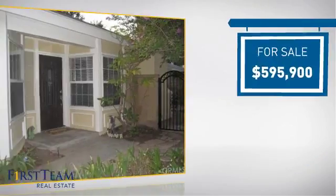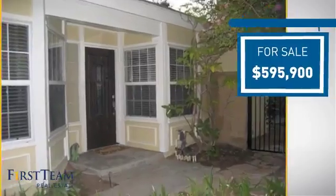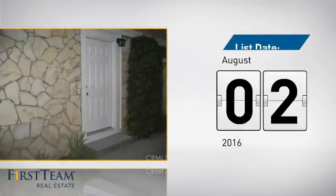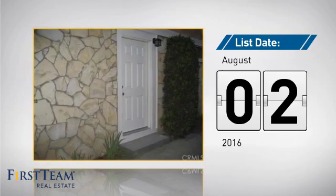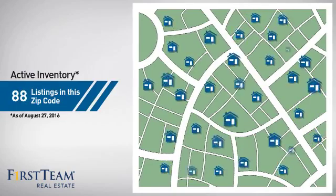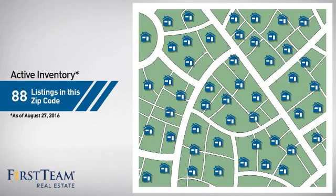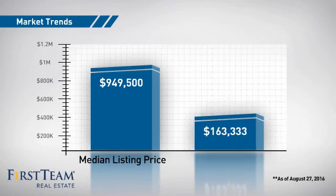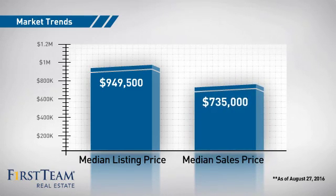Currently listed at just under $600,000, it just went on the market this month. Wondering how it stacks up against the competition? There are now just under 90 homes on the market within this zip code, with a median list price of just over $900,000 and a median sale price of just over $700,000.